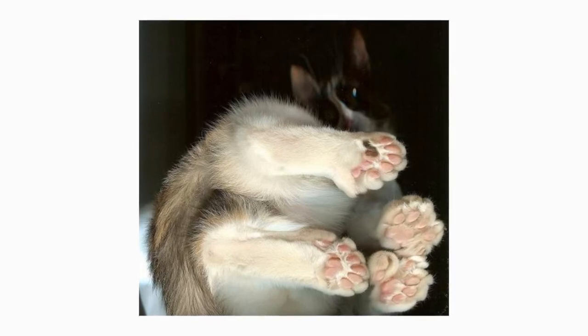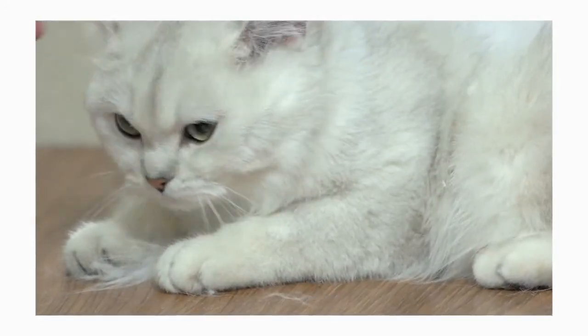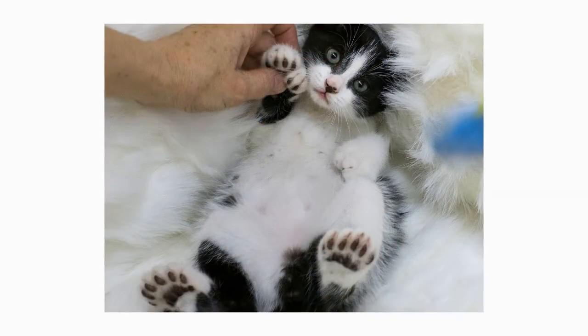Generally, the genetic mutation that causes extra toes is completely harmless and is not considered a deformity. On some occasions where there are too many toes, problems can be encountered with nail growth, with overgrown or ingrown claws causing discomfort.